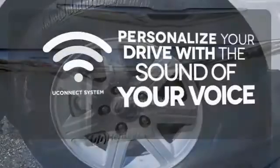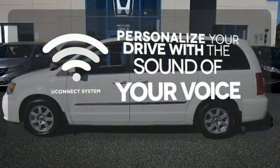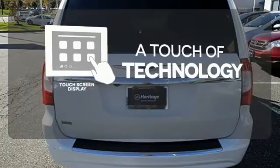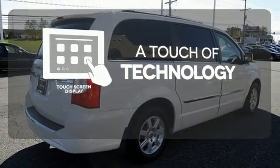The Uconnect system will allow you to control your music, hands-free calling and so much more with just the sound of your voice. Say goodbye to an endless array of confusing knobs and buttons and say hello to attractive and seamlessly integrated technology with the included touch screen display.